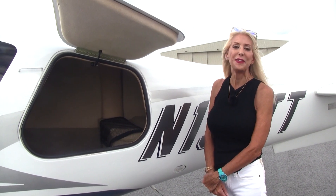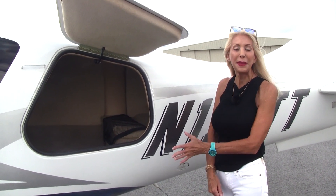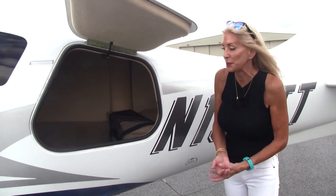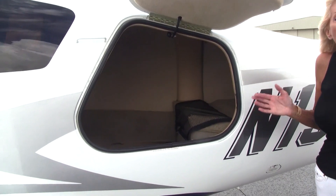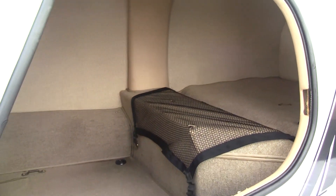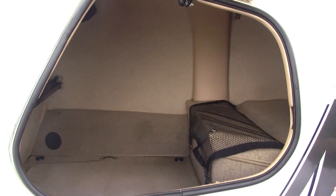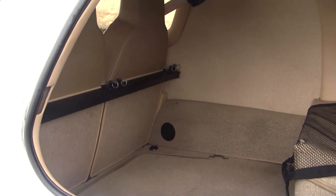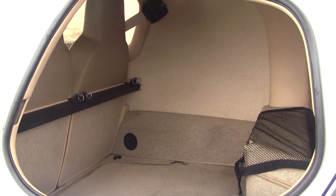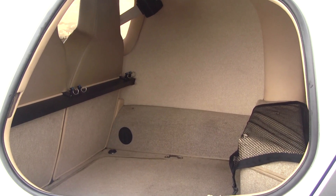This is the perfect speed bird for the mission. Let's say we want to take our skis to Aspen, or golf clubs — we have plenty of room back here. We can carry up to 120 pounds, and you can see it's clean as a pin. If you want to take skis or other big items, check out that black bar. All we need to do is remove it, fold down the seats, and we can load this airplane just like an SUV.